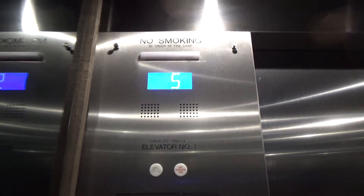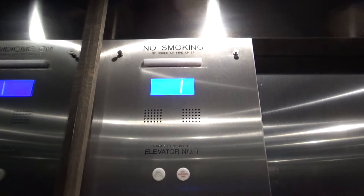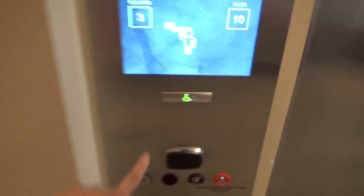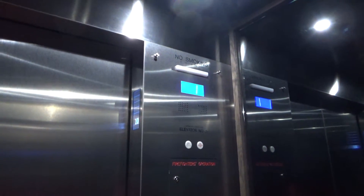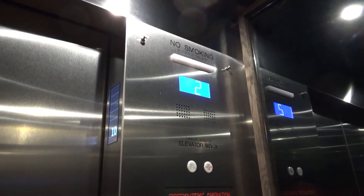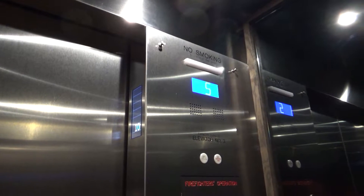3500-pound capacity. Now we'll go to the 10, which is the second-highest floor. Apparently these will be carted at some point, but they aren't yet, so we're lucky. This one doesn't go as fast — 200 feet per minute on this one.